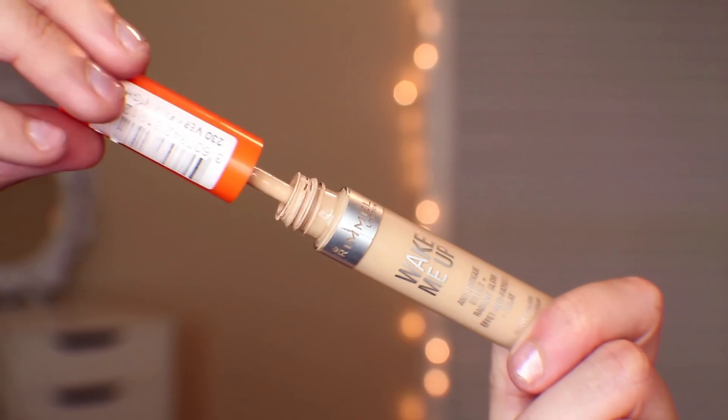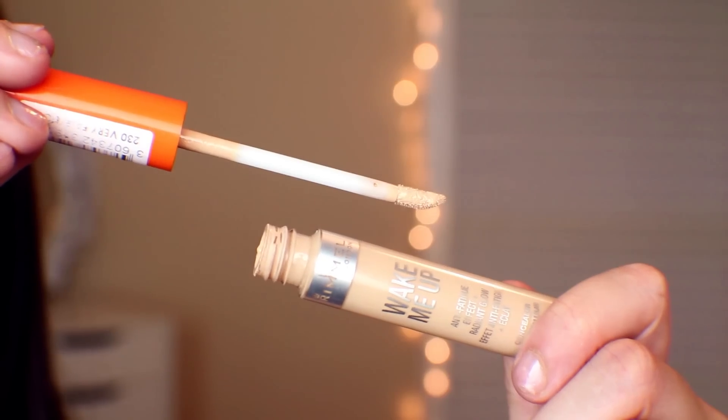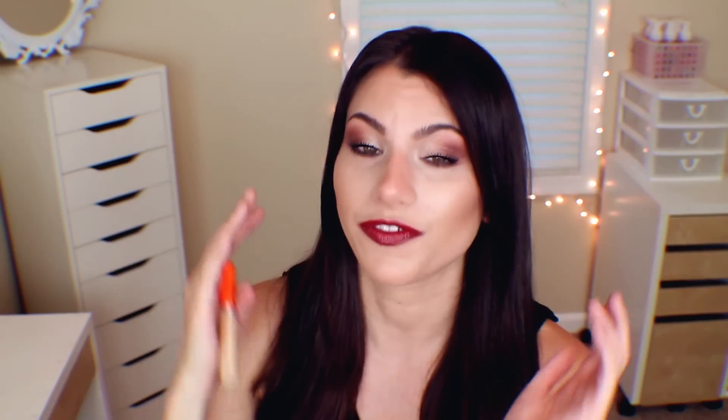My favorite concealer has been the Rimmel Wake Me Up Concealer with Anti-Fatigue Effect and Radiant Glow. It has a property that reflects light really well off the skin and makes it glow. I have it on today all along the upper under-eye area. It also works well for covering pimples, but I mainly use it as an under-eye concealer to highlight the whole area.